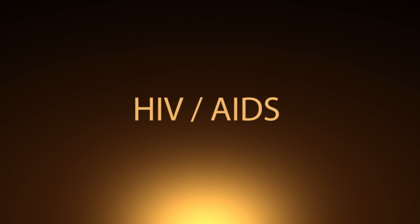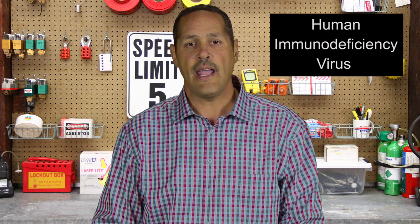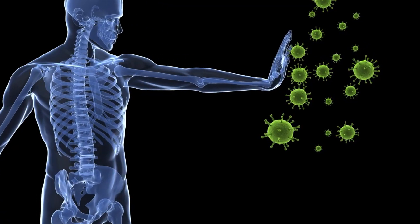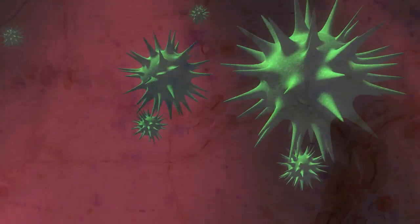HIV stands for Human Immunodeficiency Virus. If left untreated, HIV can lead to the disease AIDS, or Acquired Immunodeficiency Syndrome. Unlike some other viruses, the human body can't get rid of HIV completely. So once you have HIV, you have it for life. HIV attacks the body's immune system. If left untreated, HIV makes a person more likely to get infections or infection-related cancers. These infections or cancers take advantage of a very weak immune system.